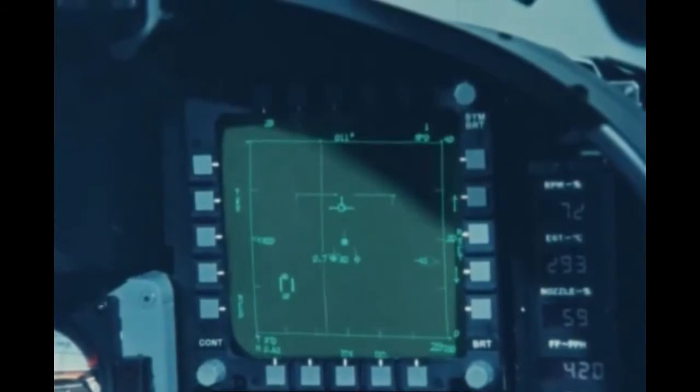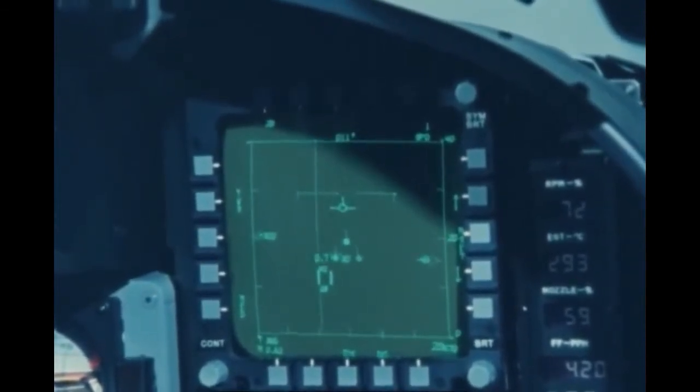In addition to performing search and track for both look-up and look-down situations, the Tiger Shark radar provides automatic acquisition and track for air combat.